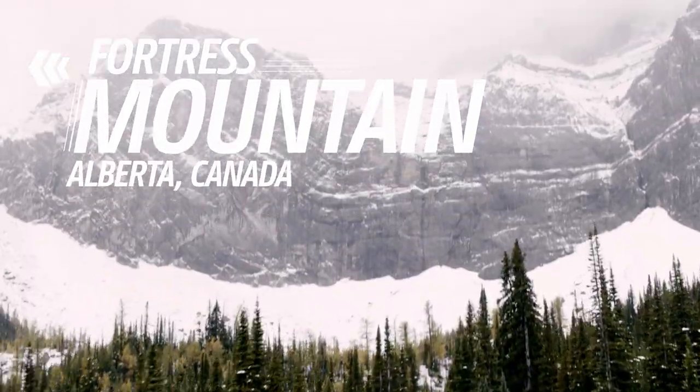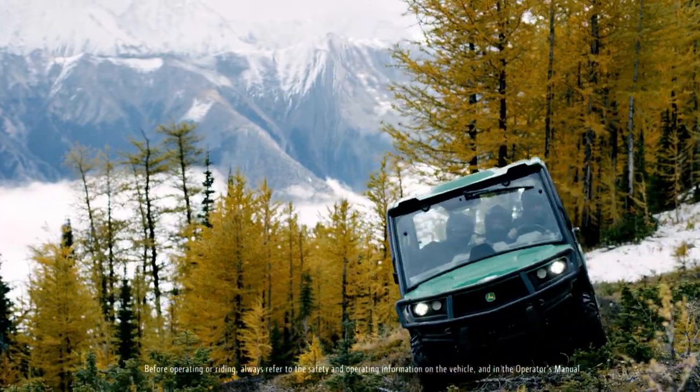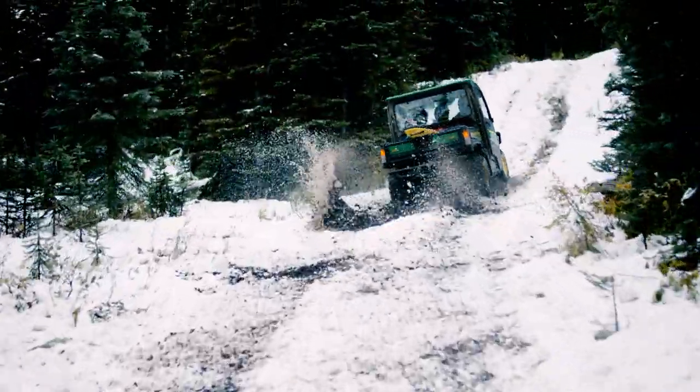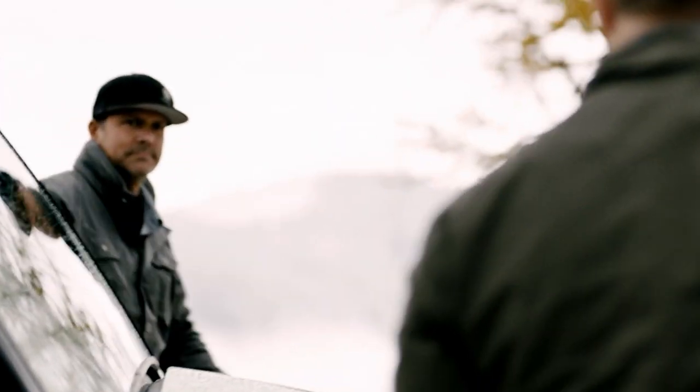Today, we're at Fortress Mountain in Alberta, Canada, testing the power and ground clearance of the Gator XUV 835R. It's a simulated search and rescue test amidst some of the most challenging terrain in North America.